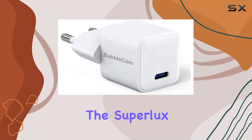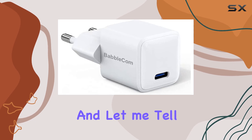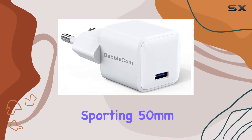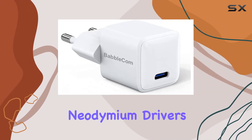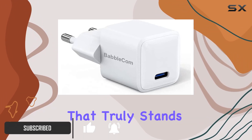Today we're diving into the SuperLuxe HD671 closed-back over-ear headphones, and let me tell you, they're a game changer. Sporting 50-millimeter neodymium drivers, these headphones deliver a studio-grade, precise, and balanced sound that truly stands out.